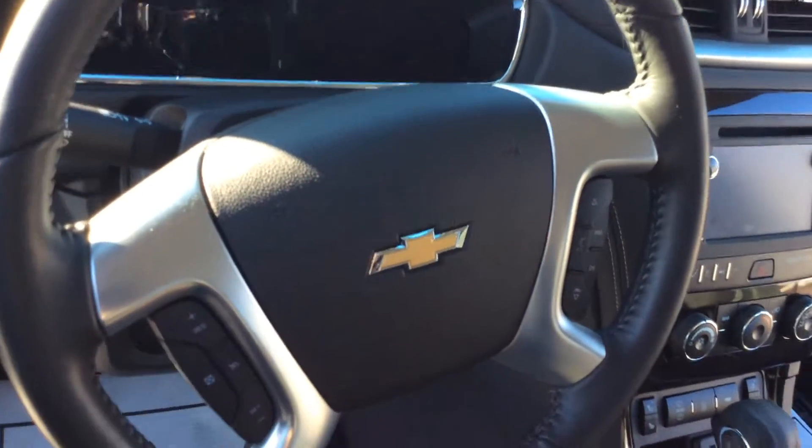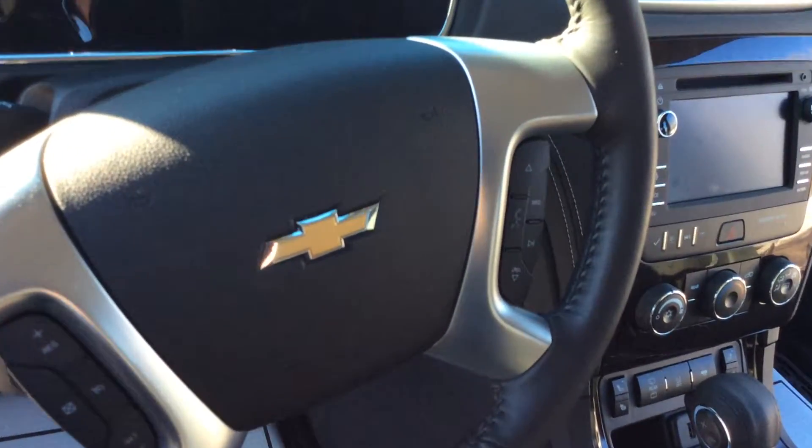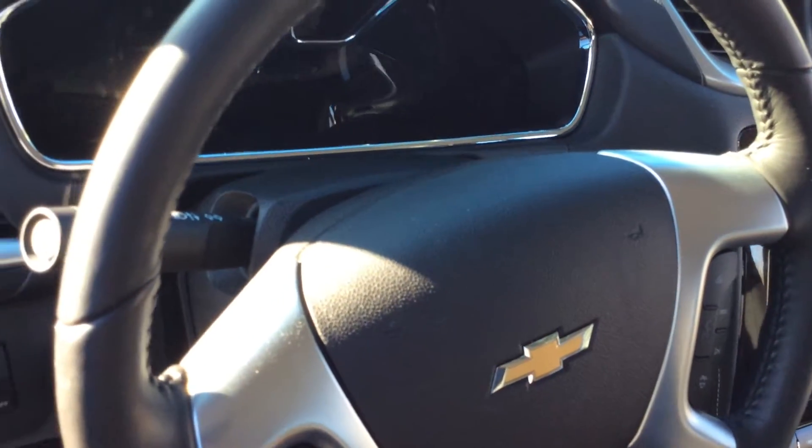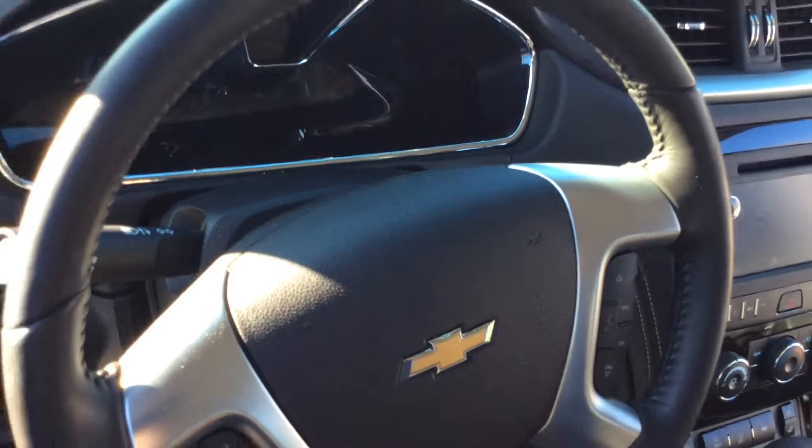As we look at the steering wheel here, you'll notice that your cruise control is on your left and your Bluetooth and your stereo functions are on your right. It does have tilt and telescopic steering wheel as well.